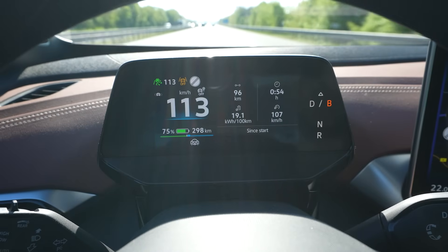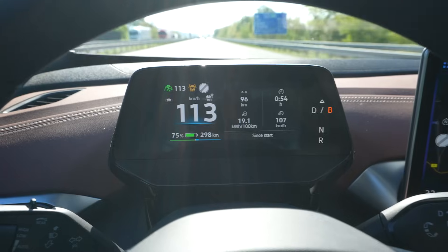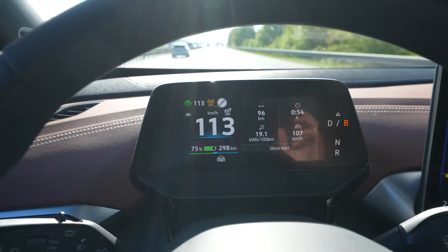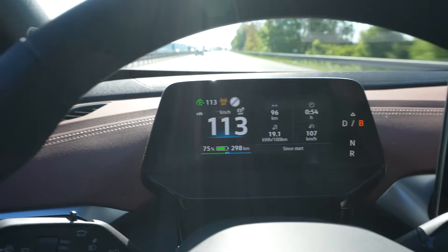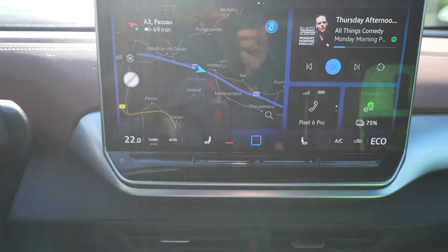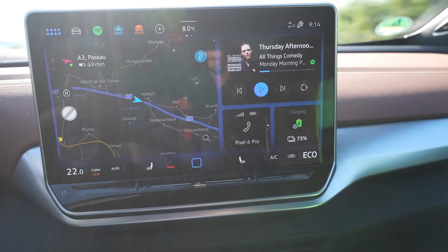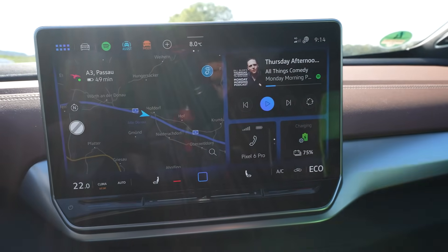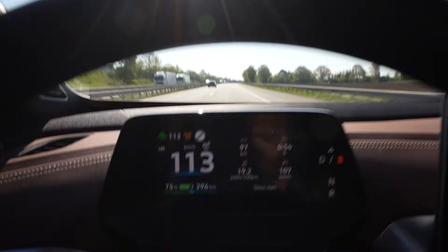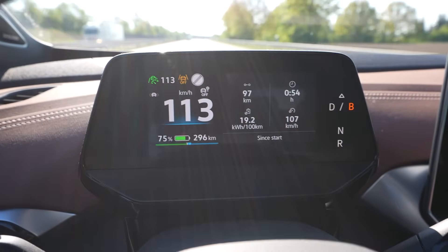I'm at 75% with 96 kilometers of remaining range shown, which projects to 384 kilometers of full range. I hope we can get that up to around 400. My heat is now at 22 degrees, pointed at the feet and windshield with the fan at level 2. It's 8 degrees outside, the sun is nice. Drive is perfect right now — average speed is 107 km/h and average consumption is 192 Wh/km.